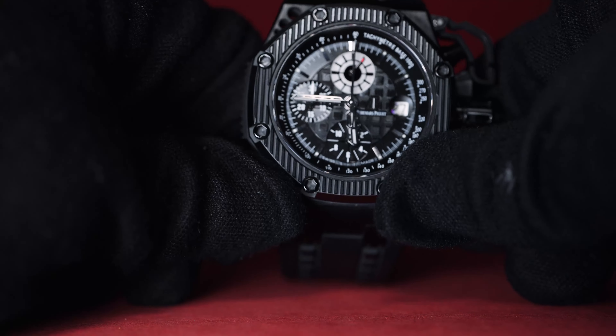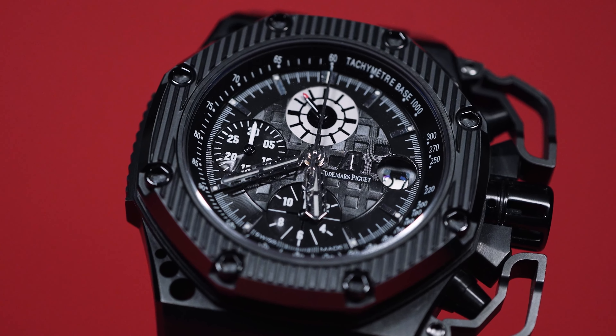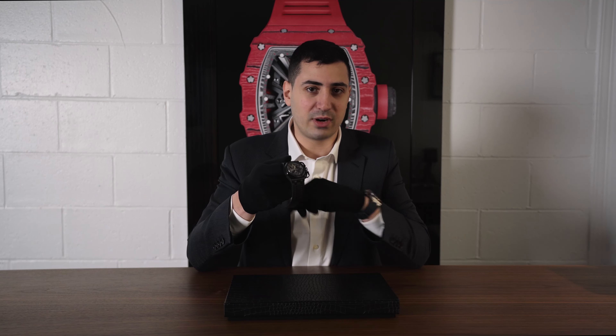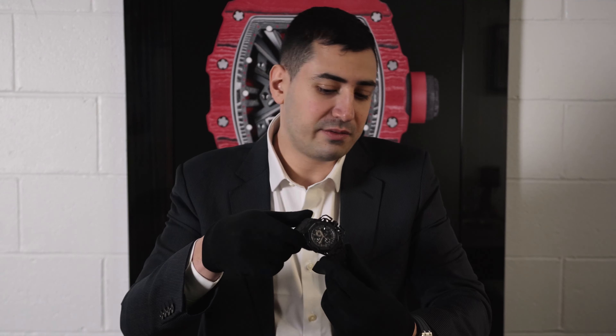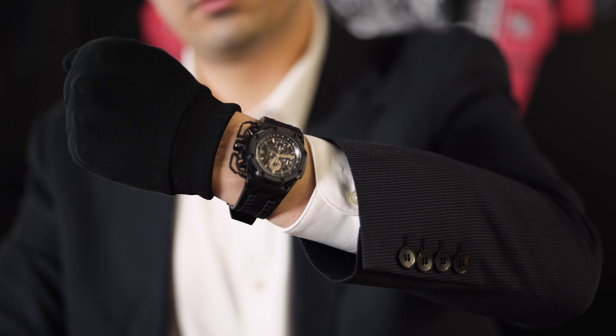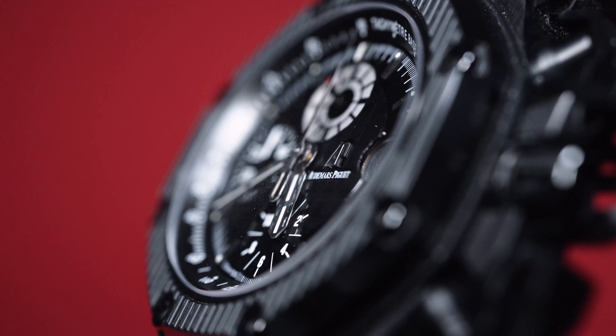Welcome back guys, got another unique piece to show off today. We're sticking with AP — this is the Royal Oak Offshore Survivor. Wicked piece, super limited — you don't see them as much anymore. They only made a thousand of these worldwide. It's got some cool features here; this is an all ceramic bezel, all ceramic case.